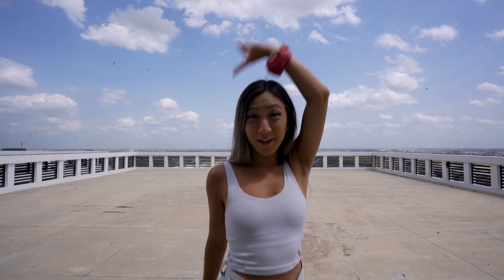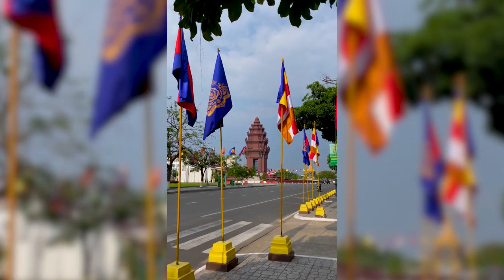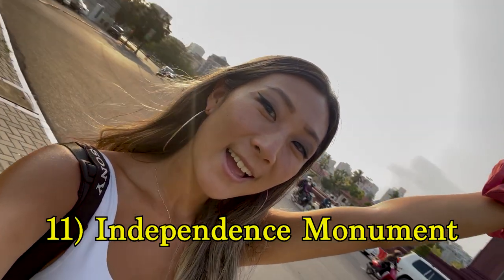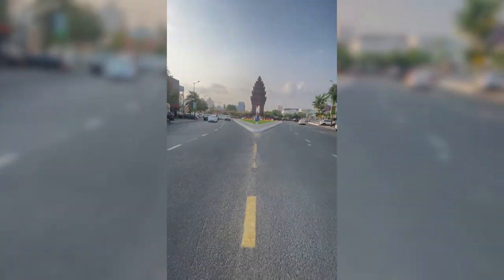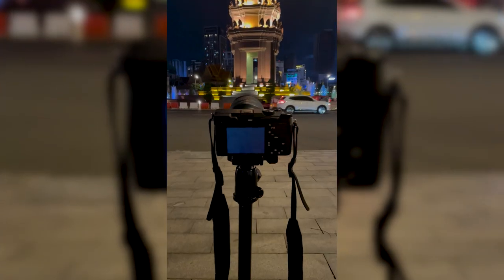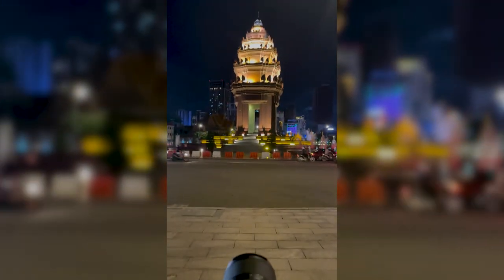Next is the Independence Monument. Probably one of the busiest parts of Phnom Penh, this large monument symbolizes Cambodia's independence from France back in 1953. The monument actually lights up at night with red, blue, and white lights representing the colors of the Cambodian flag.